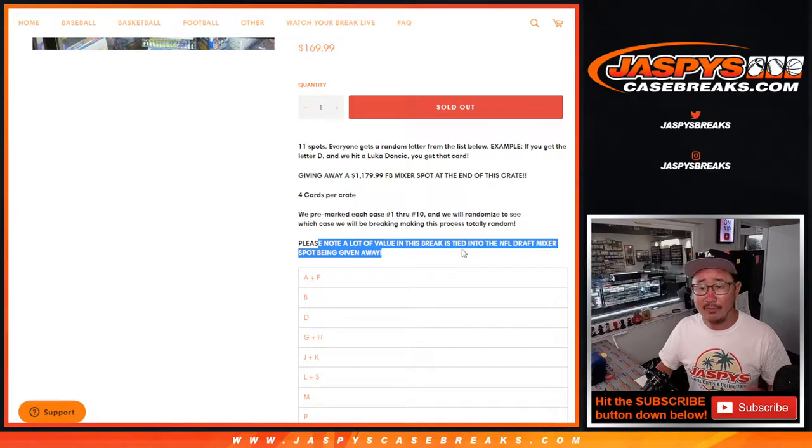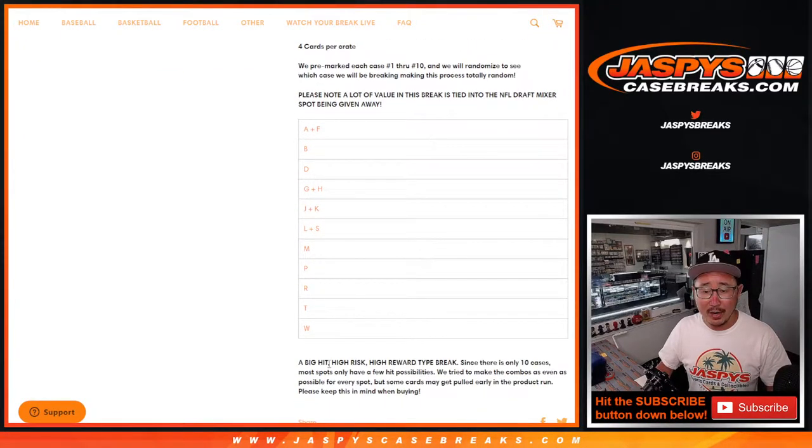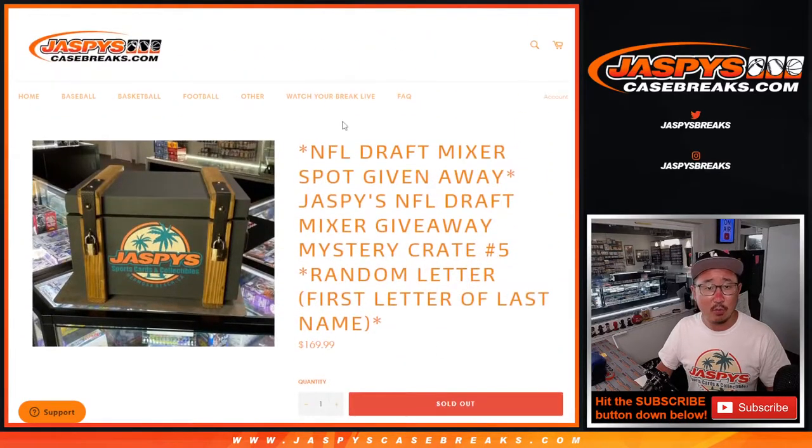This is the best odds to try to get one of those NFL draft spots — that's the 62-box mixer. A lot of the value of this break is tied into that mixer spot, but there's some nice stuff in the crate as well. Four cards per crate. High risk, high reward as usual. Only 10 cases were made.